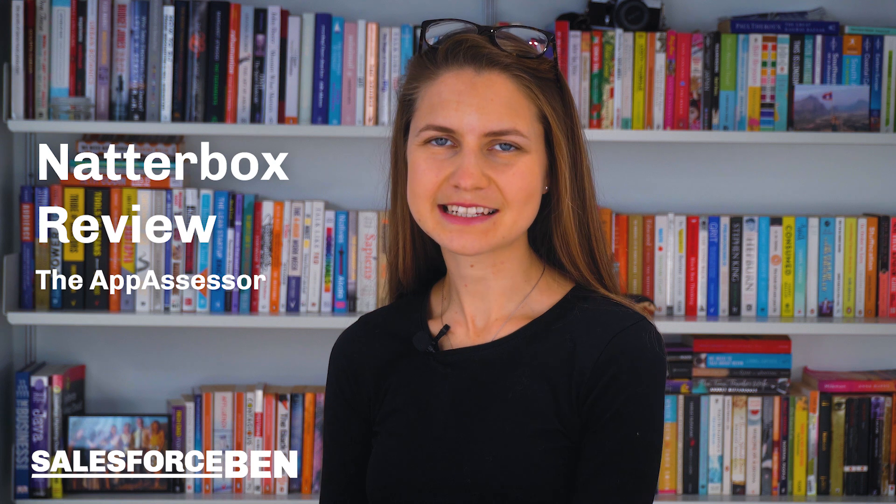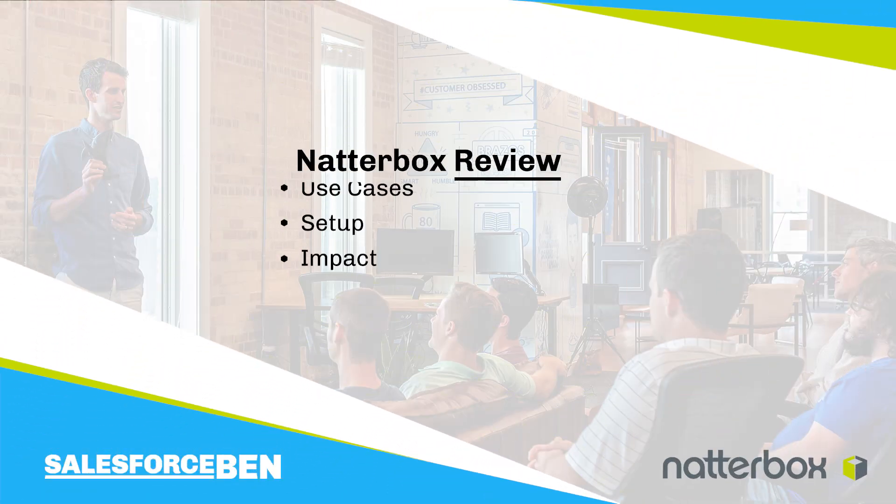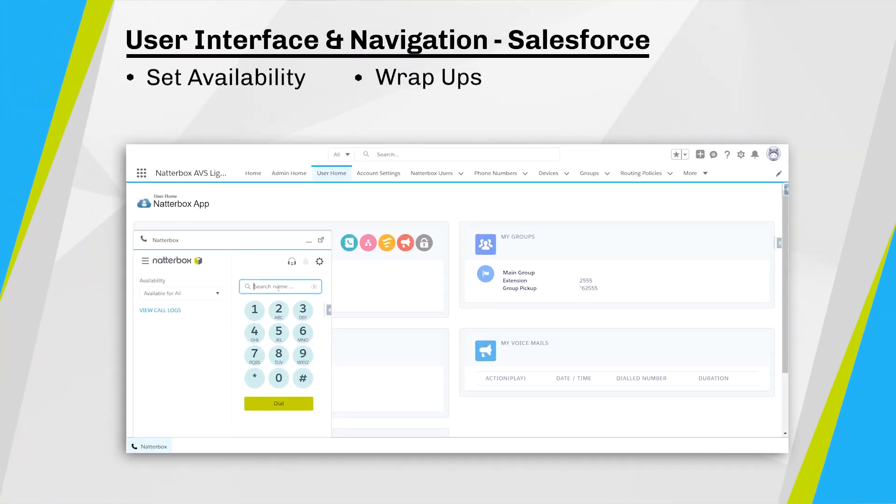Natabox is a telephony and voice platform that is 100% embedded and managed through Salesforce. It's fully cloud-based and involves no other external platforms. In a crowded telephony market, how does Natabox stand out from the rest? Christine recently took a deep dive into Natabox to discover more about its features, ideal use cases, setup effort, and the potential impact that adding this platform to your Salesforce stack could bring.